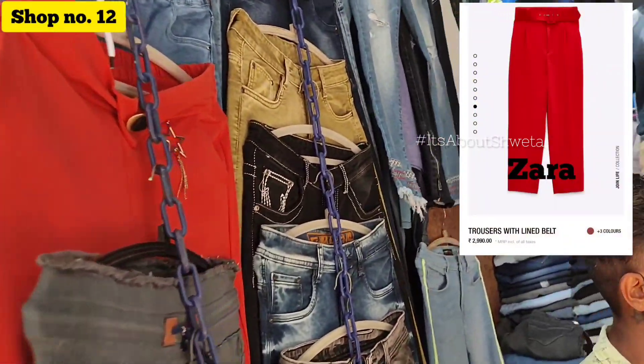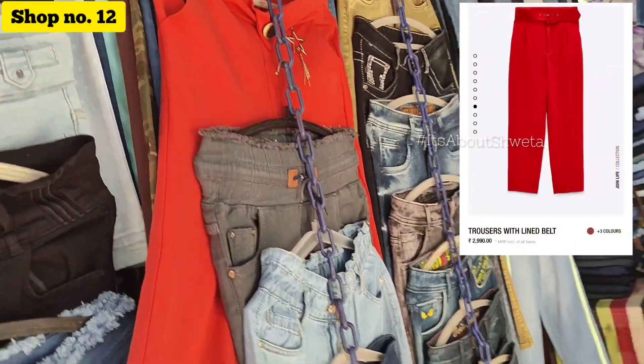I got a Zara-style collection here for around 500 to 700 rupees. I checked Zara's original price and it was around 3000 rupees.